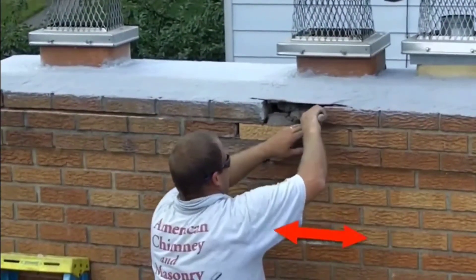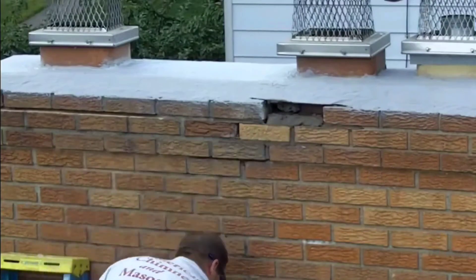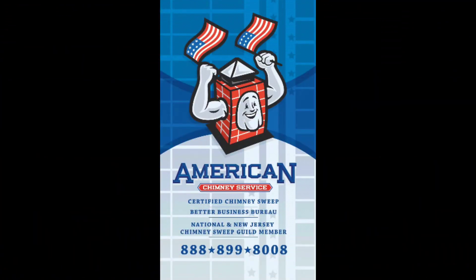Courses of brick are horizontal — there could be 7, 24, whatever number of courses on a chimney — they all need to be water repellent. Sometimes we'll recommend it down to the roof line, and sometimes we'll treat the whole chimney.